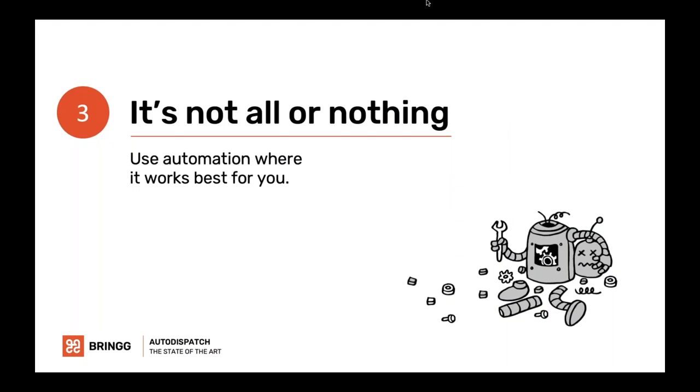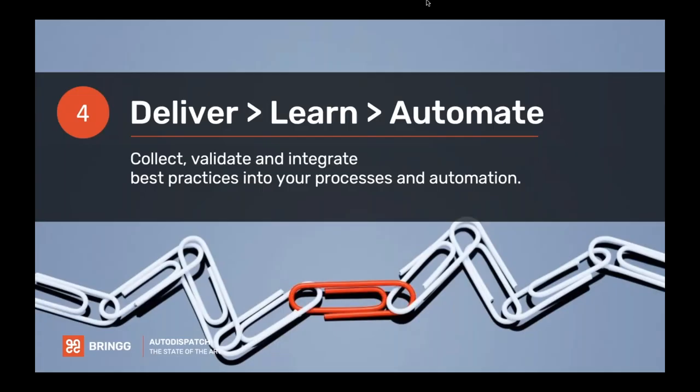This also relates to choosing a flexible and modular platform. Collect, validate, and integrate. Know what you want to do, learn how to do it with your team, try starting automated. Once you automate, you understand what's working, what's not, and you iterate again and again. But once you learn how to do it properly, you become more confident in automation.